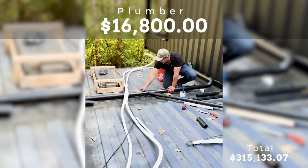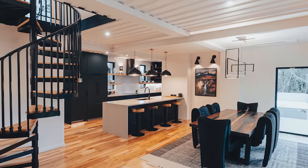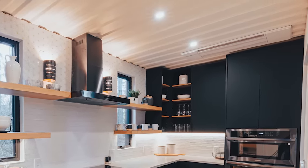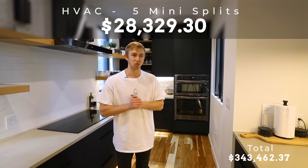In the heat of construction, I was almost just taking bids and saying yes, let's get it done, because I knew I had to get this on Airbnb as soon as possible. One trade I felt I got taken on was the HVAC. I have five mini split head units — two on the main floor, three upstairs with one in each bedroom. All in, HVAC cost $28,000, which looking back, I got kind of ripped off.